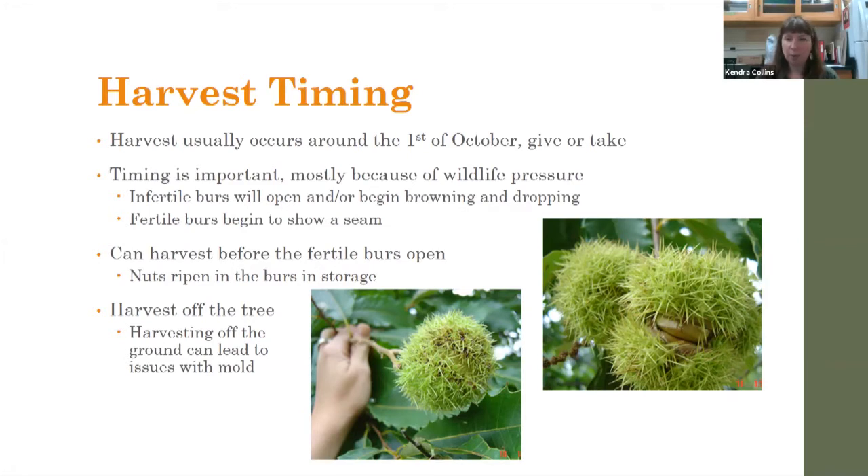Usually end of September, beginning of October, give or take. Cold nights can push things a little faster; a warm fall or dry conditions may also push things faster. Timing for harvest is important mostly because of wildlife pressure — it's not so much getting the nuts off at the perfect time, it's that you want the nuts and not the squirrels or the blue jays.